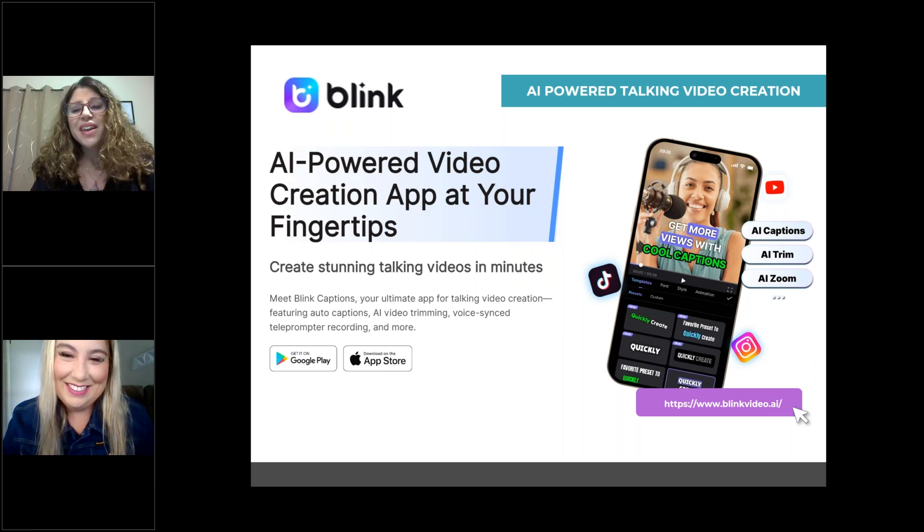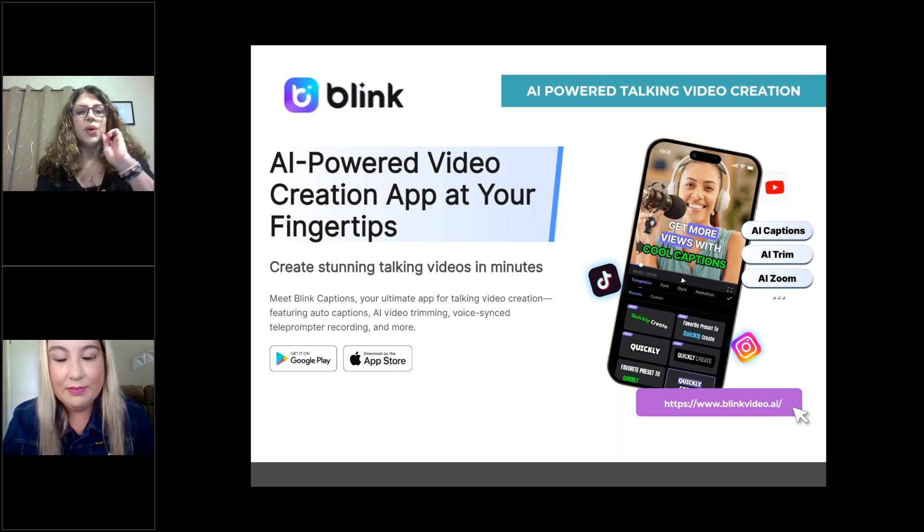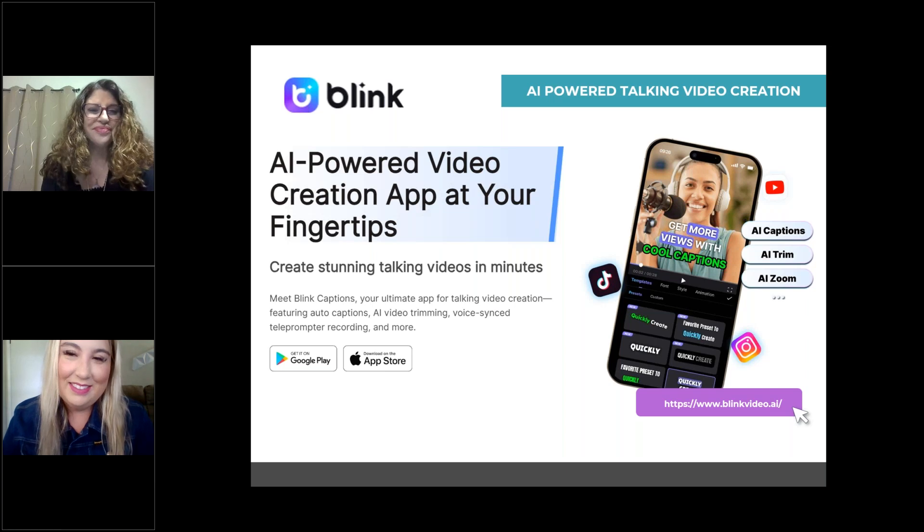We will be sending out the recording tomorrow. If you didn't grab the doc, we're happy to send that to you. If you have any recommendations on tools to showcase in a future webinar, we'd love to hear that. Thank you all — I hope you enjoy the rest of your afternoon. Thank you, Kristen, that was wonderful, it was a lot of fun to do with you. Thanks everybody, take care.